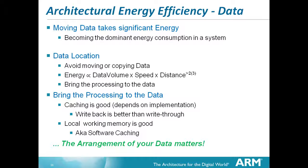Caching is good because it brings stuff from distant memory to a local area to be worked on. Write-back is better than write-through - you don't want to write to both a local memory and a distant memory just in case. A more sophisticated cache controller is the result, but you've got lots of transistors so that's not necessarily a problem. Local working memory is good - think of that as a software cache. The arrangement of your data matters. The architecture of the system now is not just the architecture of the things you can see, but also how you organize your memory.